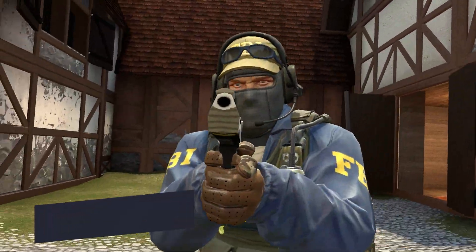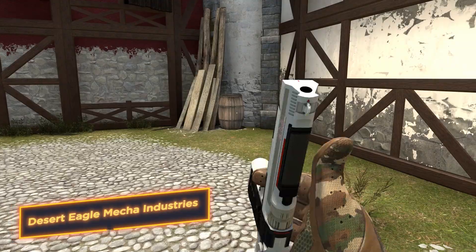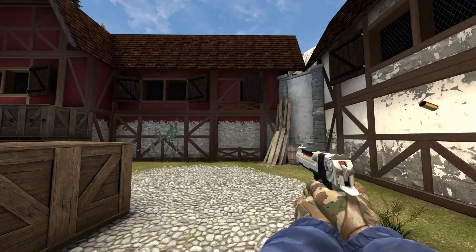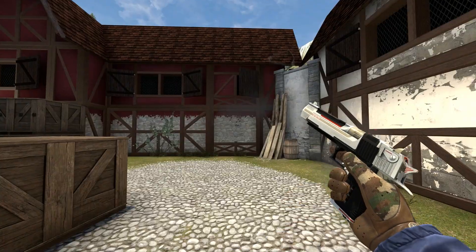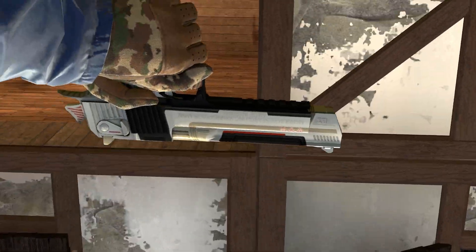Desert Eagle Mecha Industries — this skin is all about industrial spirit and modern technology. Metal elements and details seem to reflect the reliability of the player. The opponent will have no doubts — against him is a pro who will make an ace.